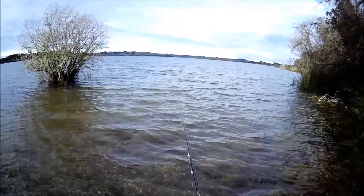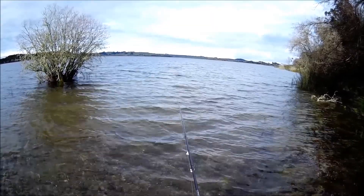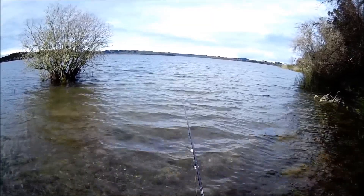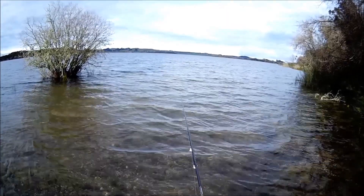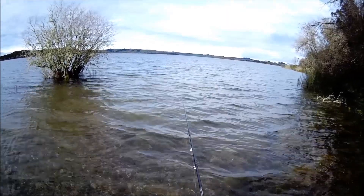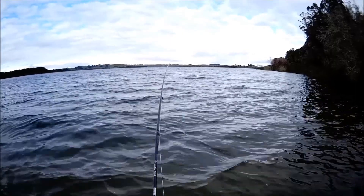Morning anglers, here we are back for another crack at the fish. As you can see there's a bit of wind blowing in here this morning. We'll see if it makes any difference — hopefully we'll catch a few fish. Come along and have a nosey and we'll see what happens. Got a hookup!